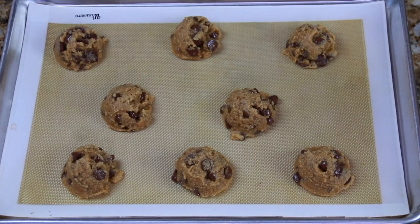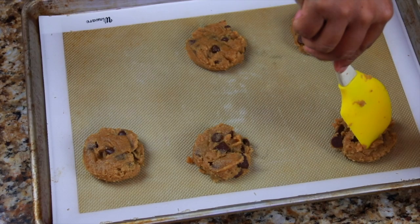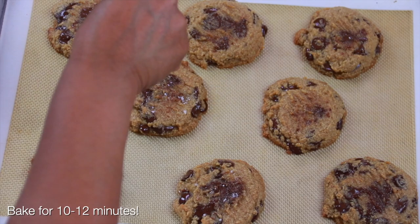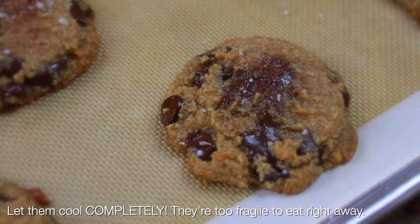Scoop your cookies onto a silicone-lined baking sheet — you can use parchment — and press them down a little bit. I forgot to do that, so about two minutes into baking I took them out and pressed them down with a fork, because they're not going to flatten the way a normal chocolate chip cookie would. For the second batch I remembered to press them before putting them in the oven. Once they come out, hit them with a little coarse sea salt.